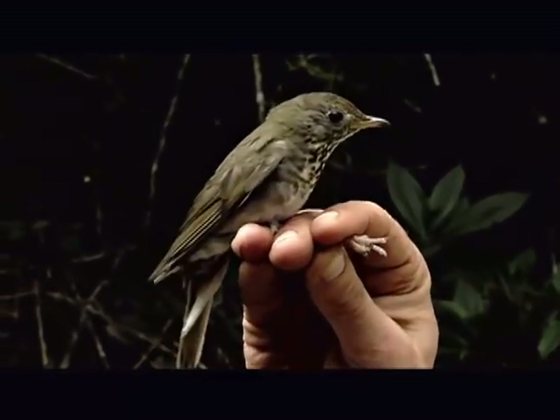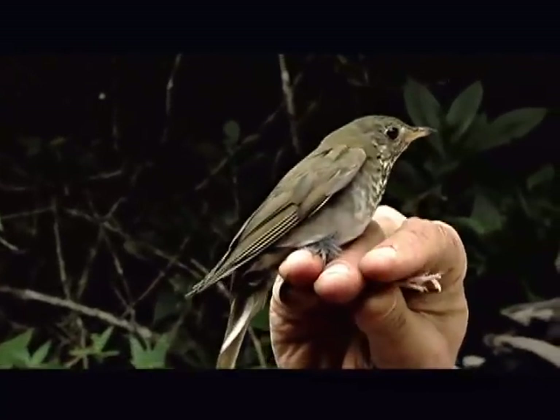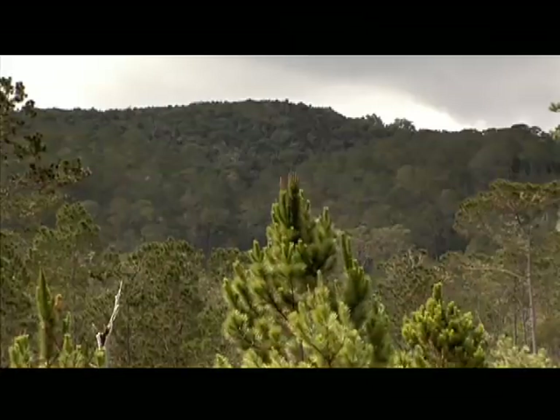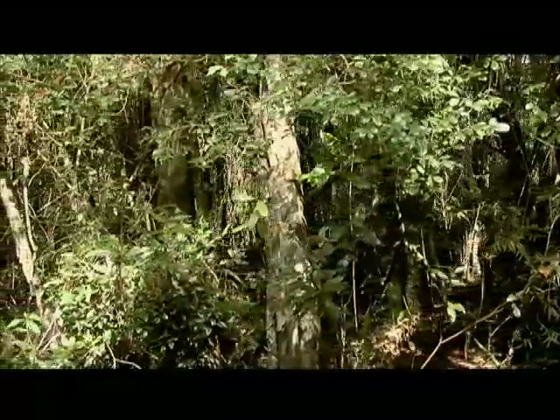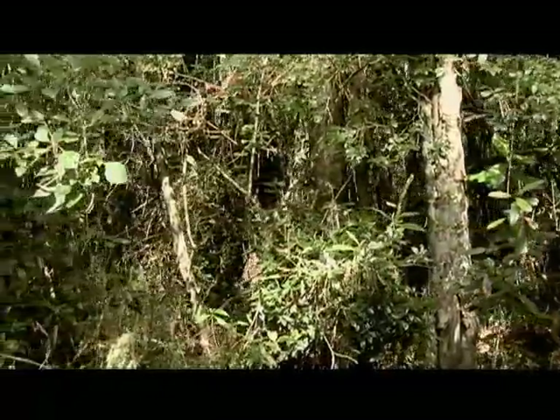Originally, we came to begin to understand the winter ecology and conservation of the Bicknell's Thrush, the long-distance migratory songbird that we study also on its breeding grounds in the northeast U.S. And this area, Sierra de Barruco, turns out to be very, very important for Bicknell's Thrush. It contains a great deal of undisturbed broadleaf, high-elevation montane forest, which is the primary habitat for Bicknell's Thrush.